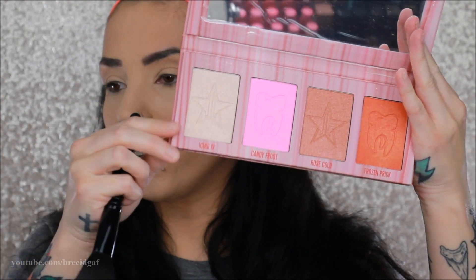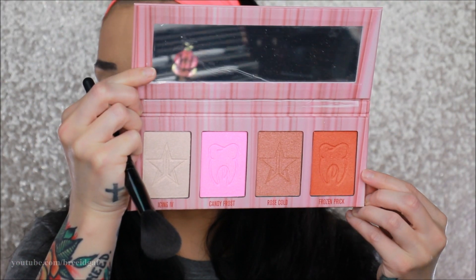I didn't get any new blushes or highlighters so I'm using what I have. For blush I'm going in with the Jeffree Star Cosmetics highlighter palette — the newest one — and I've really been enjoying the shade Frozen Prick on the end as a blush. It makes a really really nice blush. I also received PR from Laura Mercier — they sent over a ton of caviar sticks which I really really like.